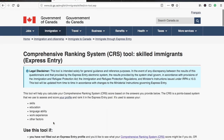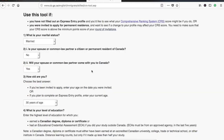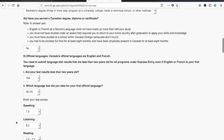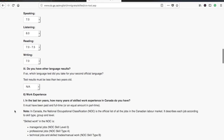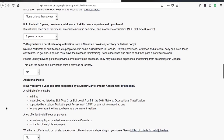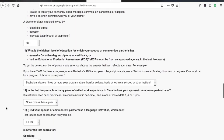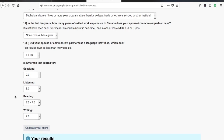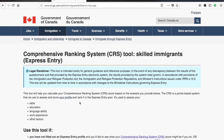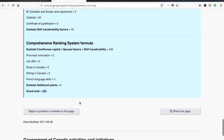Now let's see the difference if you apply with your spouse. Here I've kept everything the same — 30 years of age, bachelor's degree, and IELTS at CLB 9 — along with the same work experience, but now because you are immigrating with your spouse, the spouse's details are also required. I've given the spouse a CLB 9 score as well. In that case you get 426, which is actually two points more than without the spouse.